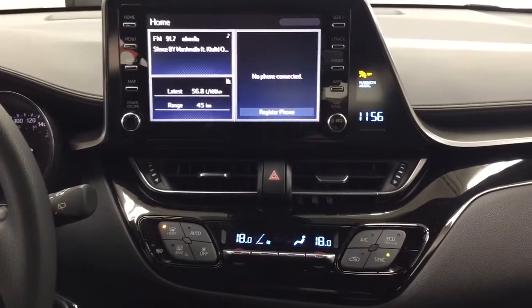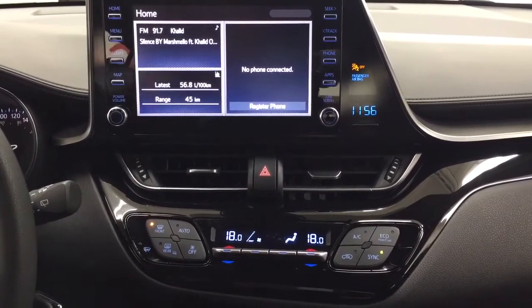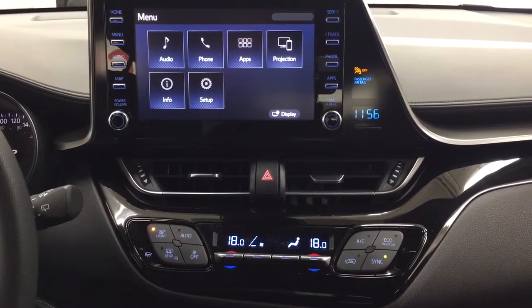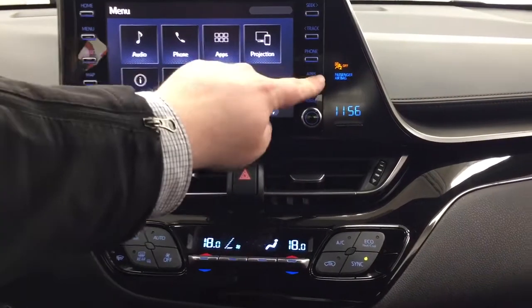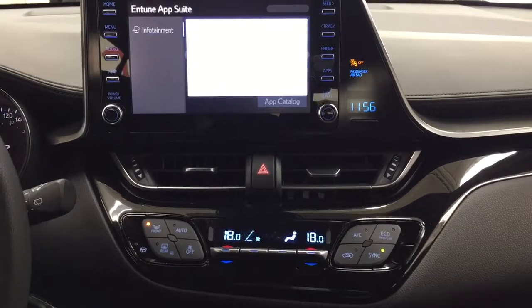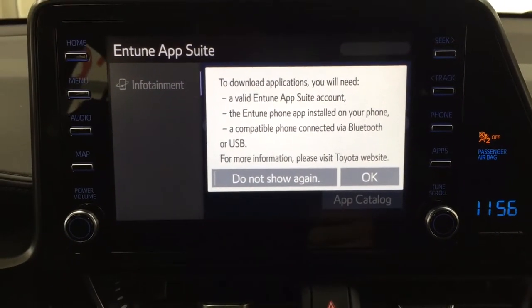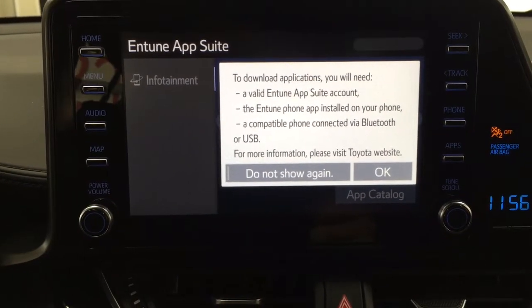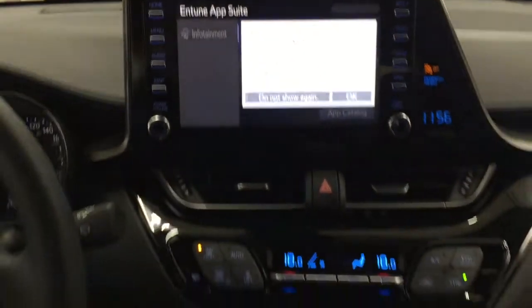Taking a look at your center dash and touch panel display, inside the main menu screen you have your audio, phone, and apps, as well as other additional features. The apps menu is part of the Entune app suite, so as long as you have the Entune app suite on your phone you can use apps such as the Scout GPS app, which allows you to stream maps from your phone onto the touch panel display, check on local fuel prices, or check the latest sports scores depending on your preferences.